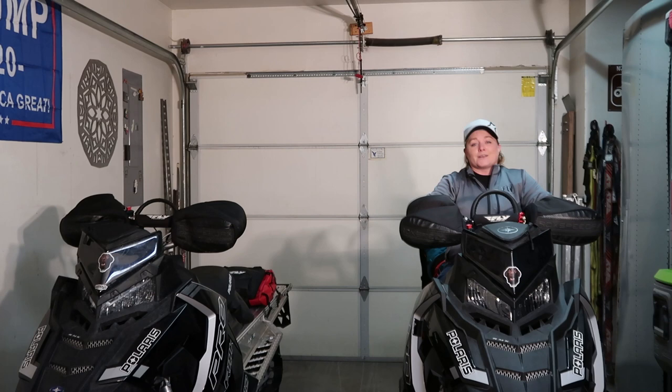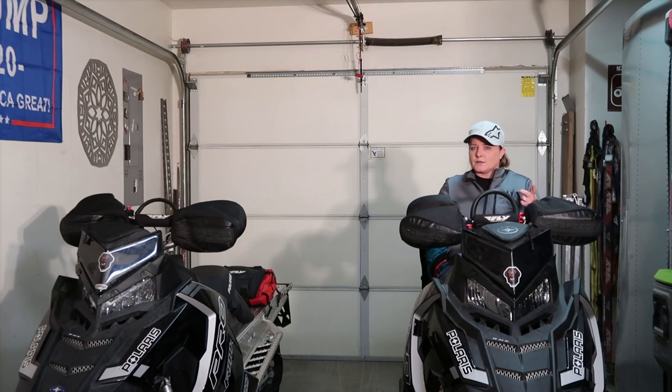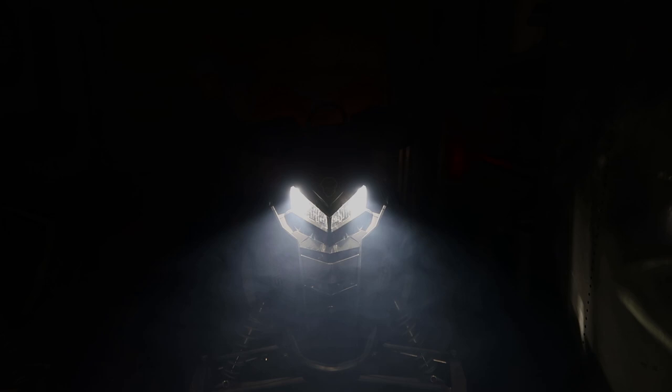Sorry about that, guys. Anyways, on today's video, we're going to do a little overview of what I carry as a woman snowmobiling. The basics, the goods, the things that you guys might want to take with you that you might not be taking with you. So follow along with us.